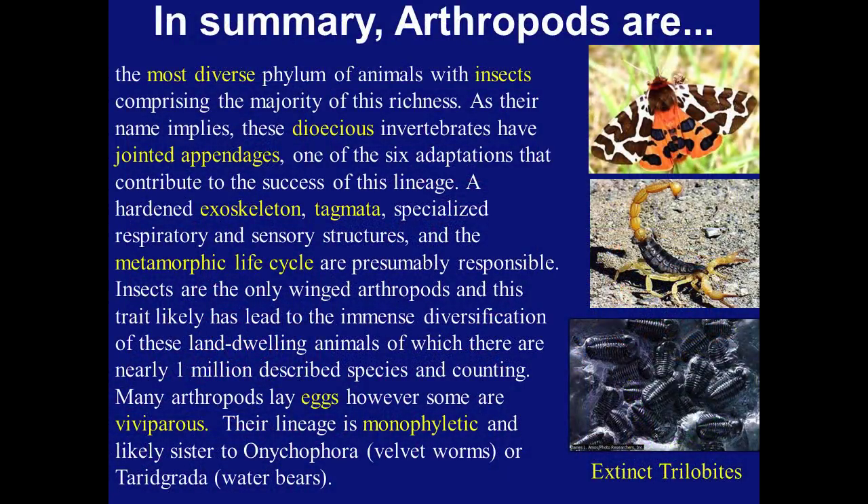In summary, the arthropods are the most diverse phylum of animals, with insects comprising the majority of this richness. As their name implies, these dioecious invertebrates have jointed appendages, one of the six adaptations that contribute to the success of this lineage. A hardened exoskeleton, tagmata, specialized respiratory and sensory structures, and the metamorphic lifestyle are presumably responsible. Insects are the only winged arthropods, and this trait has likely led to the immense diversification of these land-dwelling animals, of which there are nearly 1 million described species and counting.